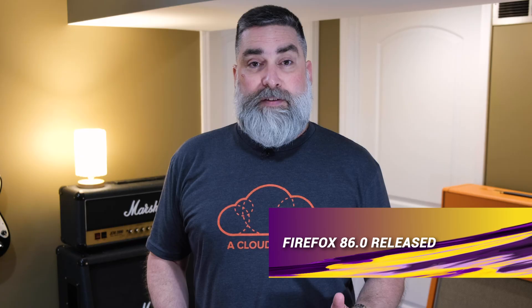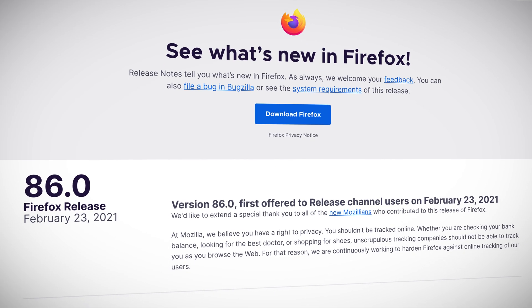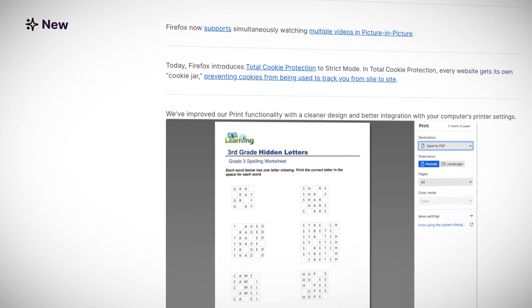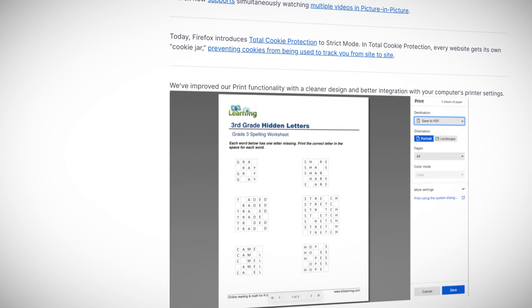The Mozilla team has been hard at work and their efforts have produced a new release. Version 86.0 was released on February 23rd, and it brings a number of new features, including picture-in-picture for viewing multiple videos, improved print functionality, and total cookie protection. Total cookie protection assigns each website its own cookie jar, isolating cookies by site, which gives users enhanced site-to-site tracking protection. In addition, version 86.0 brings a number of bug and security fixes, including mitigation for the stack clash attack on Linux and Android.